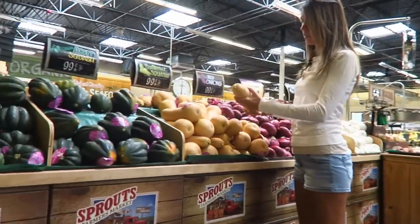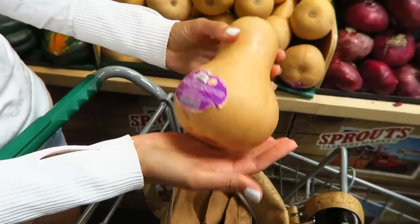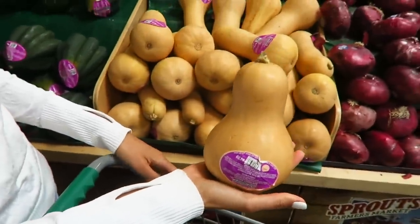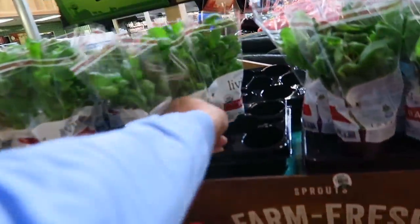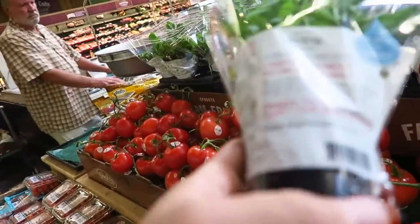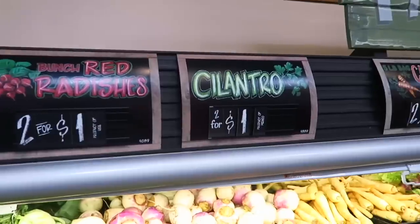Butternut squash. You pick how it looks, right? Well, I was going to get a longer one but that one was pretty darn cute. Let me get some basil. It's easy to grow. Smells good. Cilantro.